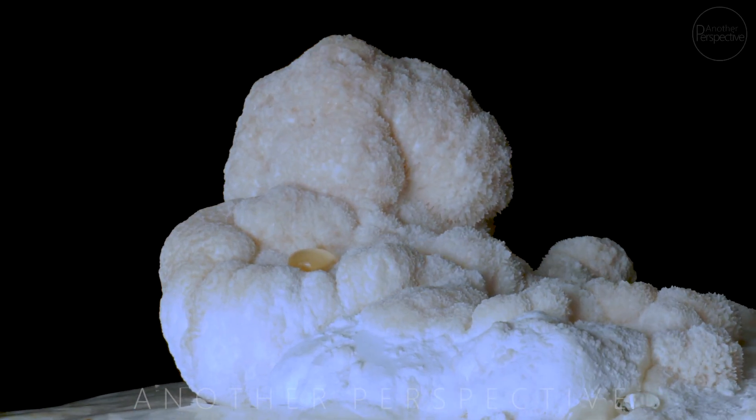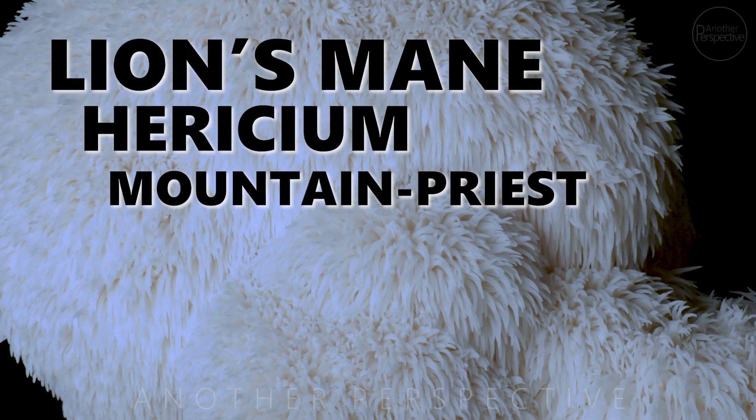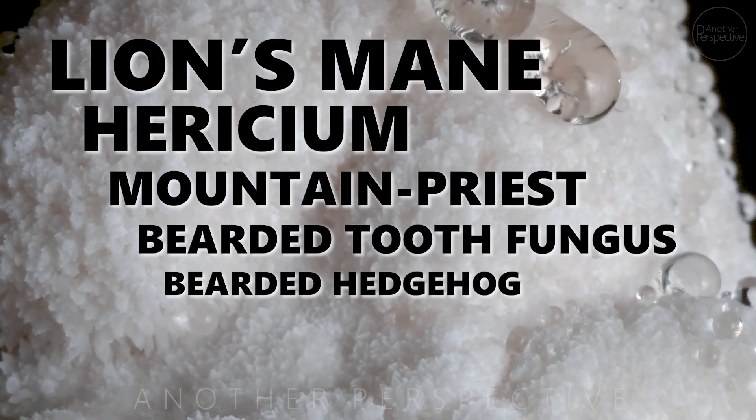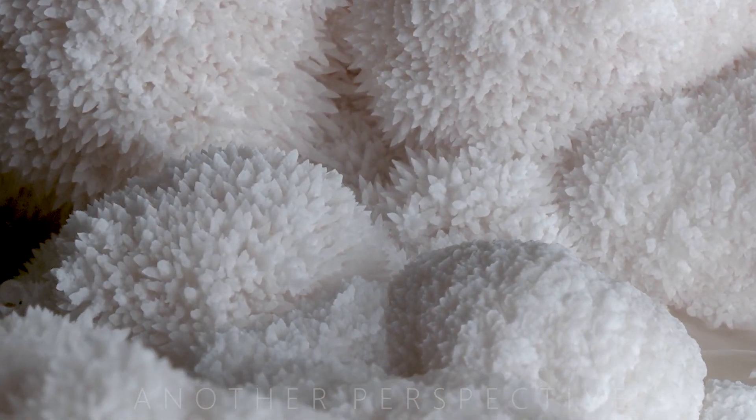In today's video I want to show you some incredible macro footage and information about a mushroom that could change or even save your life. This mushroom is called lion's mane, or hericium. Some call it mountain priest mushroom, bearded tooth fungus, or bearded hedgehog. Its appearance is very unique with wide shaggy spines that resemble a lion's mane, hence the name.